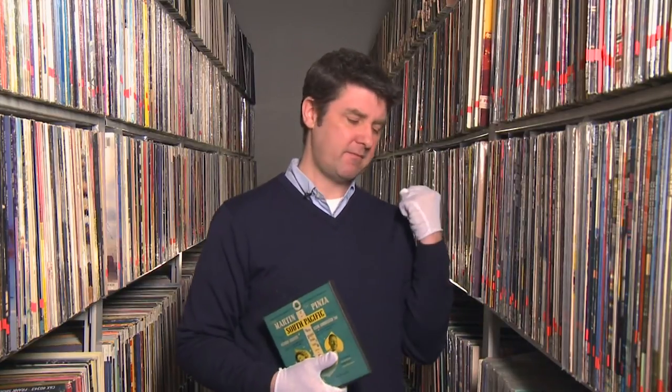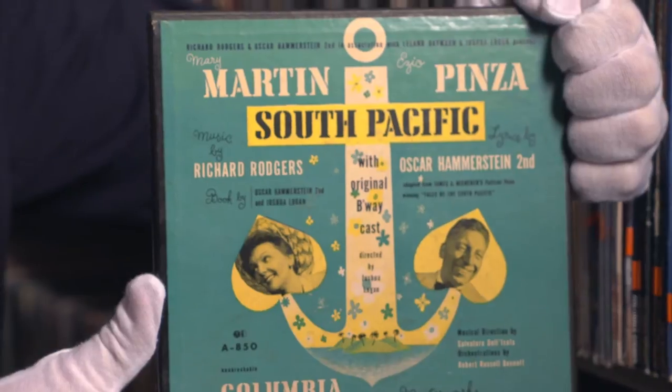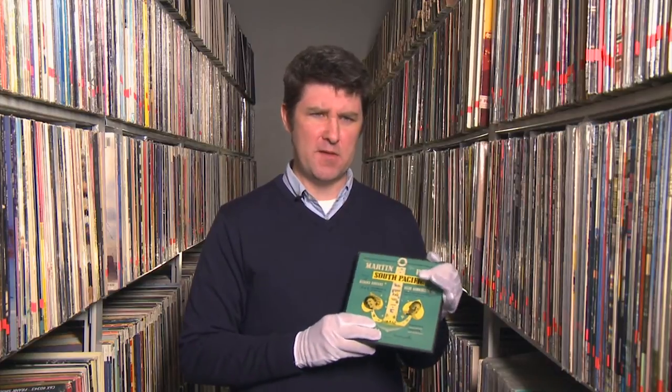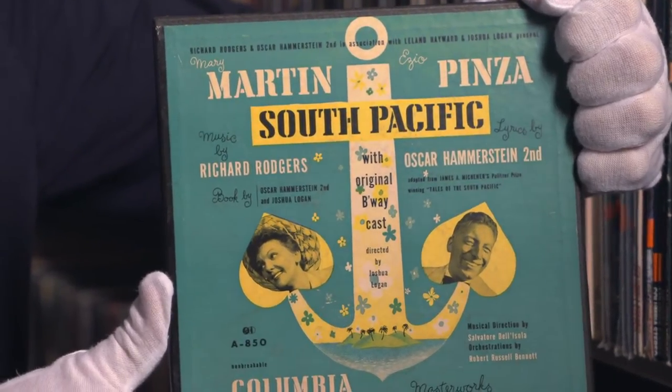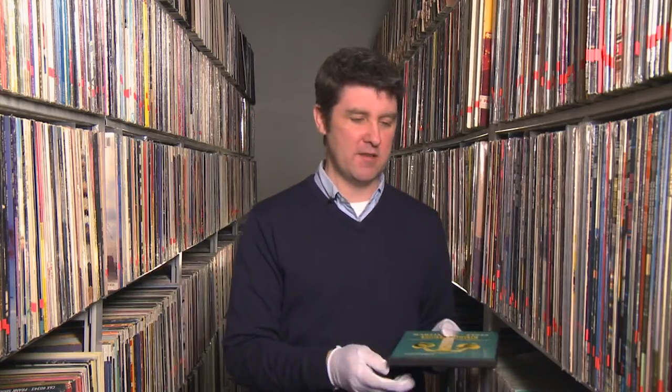Just for fun, I pulled out this little thing, which just goes to show you how mixed up the formats were in those days. In addition to the LP, there was of course the 78 RPM box, and also this — the 45 RPM box. Columbia started putting out 45s in 1950 and shortly thereafter started making 45 boxes to replicate the 33⅓ albums. This is the 45 RPM cast recording of South Pacific — a box that has four 45 RPM records in it.